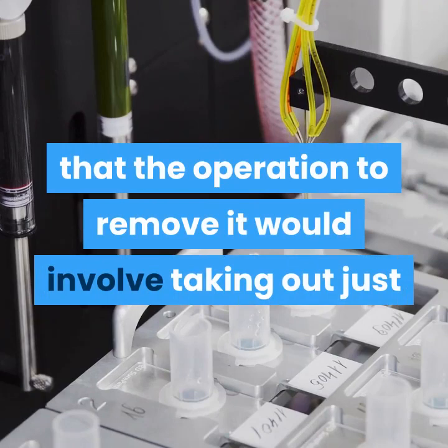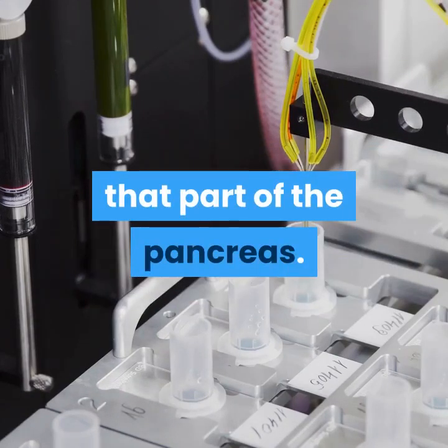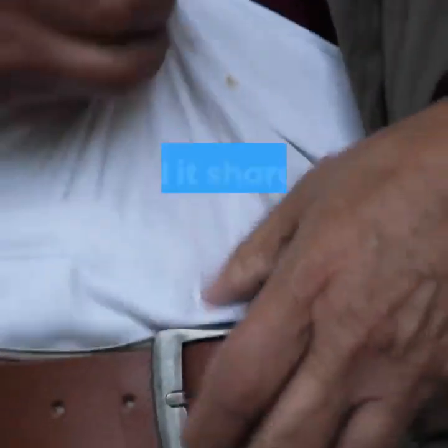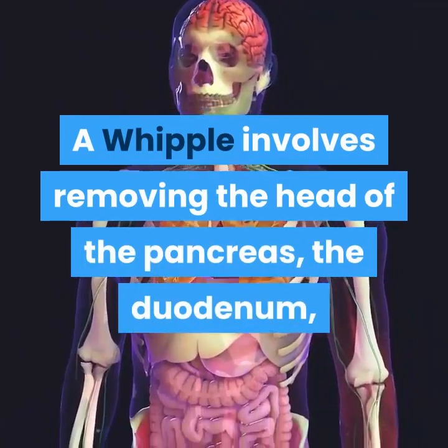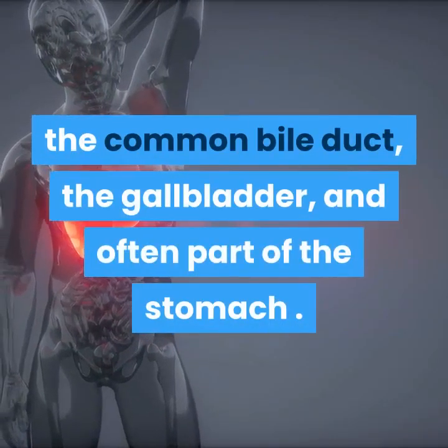Because resectable pancreatic cancer is limited to the head of the pancreas in most cases, you might think the operation would involve taking out just that part. But the head of the pancreas is structurally tied into other organs and ducts and shares a common blood supply with them, so removing it requires a much more extensive operation — namely, the Whipple. A Whipple involves removing the head of the pancreas, the duodenum, the common bile duct, and the gallbladder.